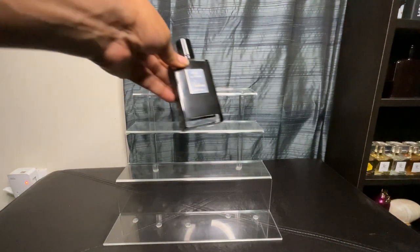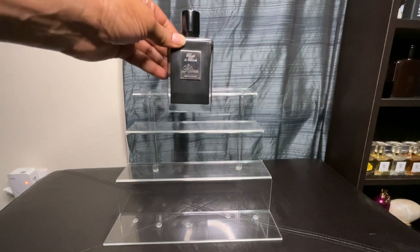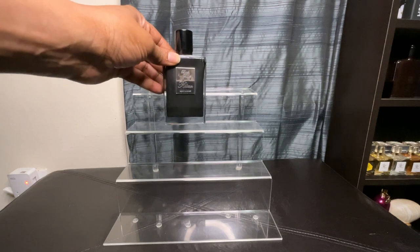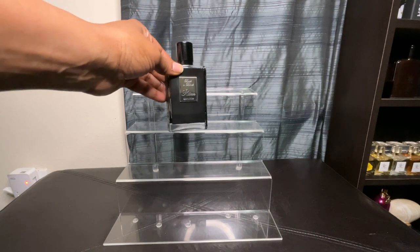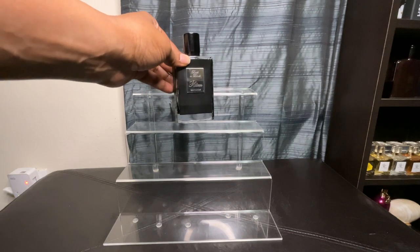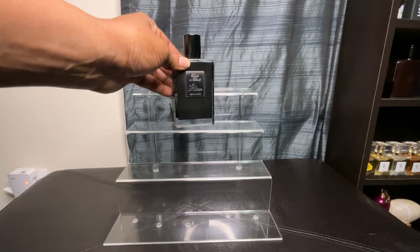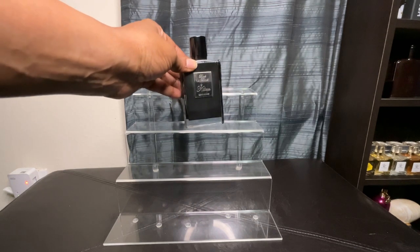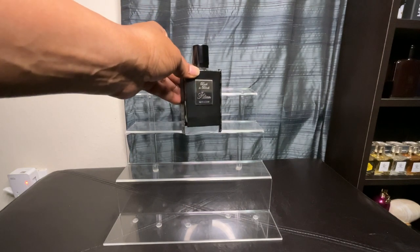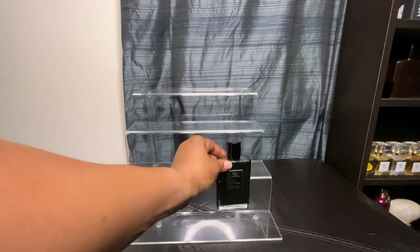We have to start off with numero uno, which is Back to Black. Back to Black is your honey, tobacco, cherry. It has a bit of a gingerbread note to it. This is great. So if you notice, as we've been going through my collection, these are my loves — the ones I truly do love. You will find that I always bring these out to do a lot of layering with them. Back to Black is my first one.